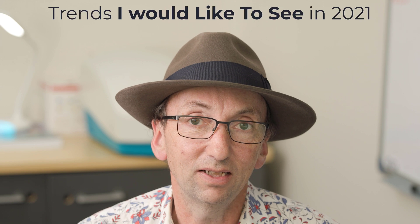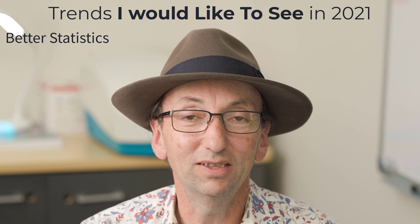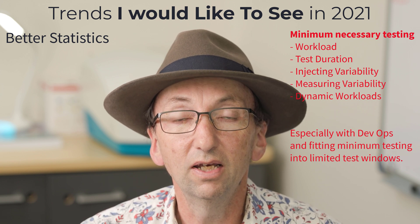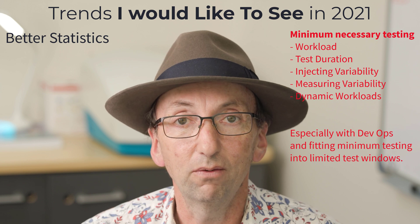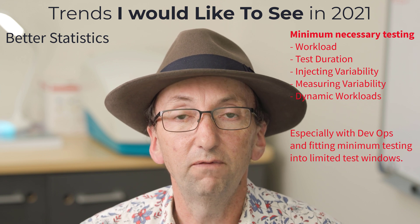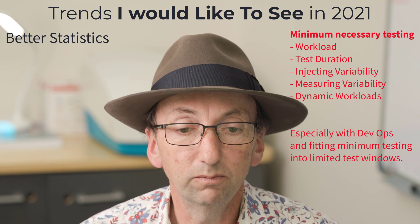What trends would I like to see in 2021 but don't think I'm going to see? I would really like to see an increased focus on statistics. Understanding the minimum testing required to give stakeholders confidence in load, performance, and stress testing is very important. Do you run a test at peak for five minutes, an hour, a day, or a week — and what's the basis for that? When talking about workload modelling, do you go by a peak hourly rate, consider variations within that hour, or just apply a factor? Understanding that is important.